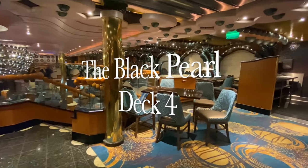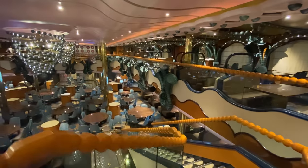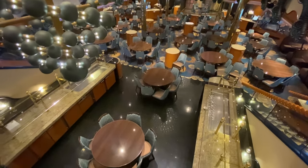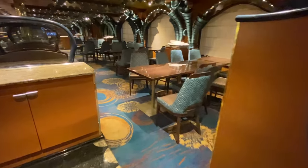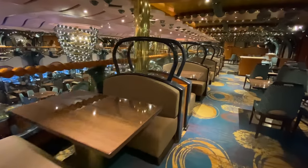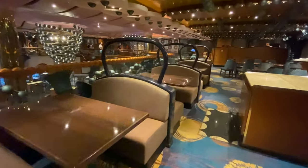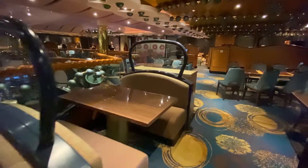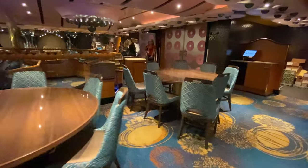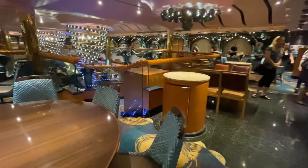On board Carnival Splendor there are two main dining rooms: the Black Pearl Restaurant and the Gold Pearl Restaurant. Carnival offer traditional dining with an early and a late seating, and they also offer anytime dining. If you opt for anytime dining, you'll basically need to go to the restaurant when you're ready to dine with your whole party, tell the maitre d' how big your table size is, and they'll give you a buzzer - when your table is ready you'll be called back.